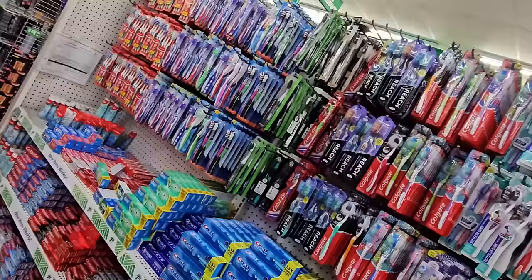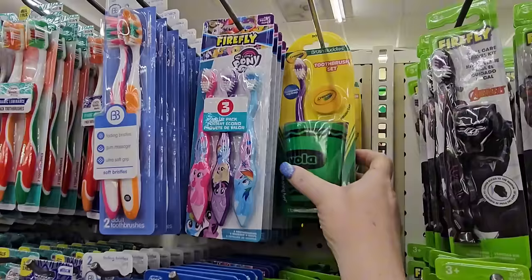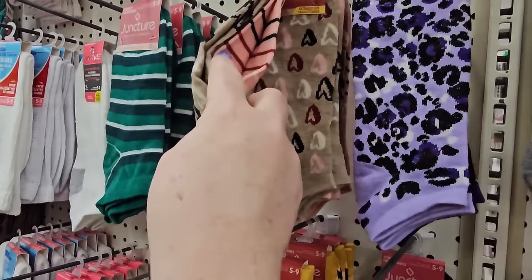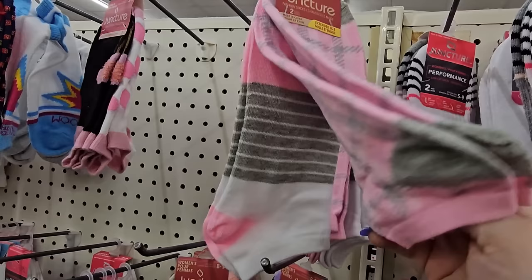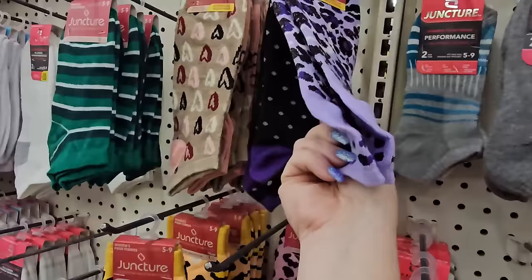They have restocked all their toothbrushes, toothpaste, and mouthwash. There's a great deal — a Crayola set with the toothbrush, cover, and rinsing cup. In the socks section, new women's socks: a purple animal print and purple with black dots, a mauvy heart with a striped peachy pair, green hearts with paw prints and green stripes, and pink and gray stripes with white, pink, and gray as the second pair.